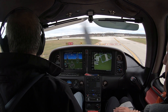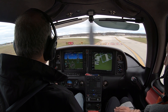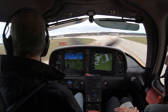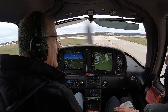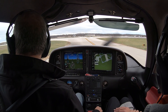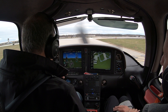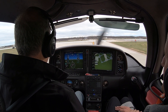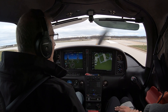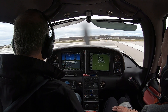Brake is off. Executive Tower, Cirrus 973C or Delta, holding short of 3-4, Lima 5, ready to go VFR Northwest. Cirrus 973C or Delta, left to the Northwest, approved. Runway 3-4, clear for takeoff. Clear for takeoff, 3-4, left turn to the Northwest, 3C or Delta. Landing light coming on. Pitot heat coming on. Runway is clear. Final is clear. I'm cleared for takeoff, left turn to the Northwest.